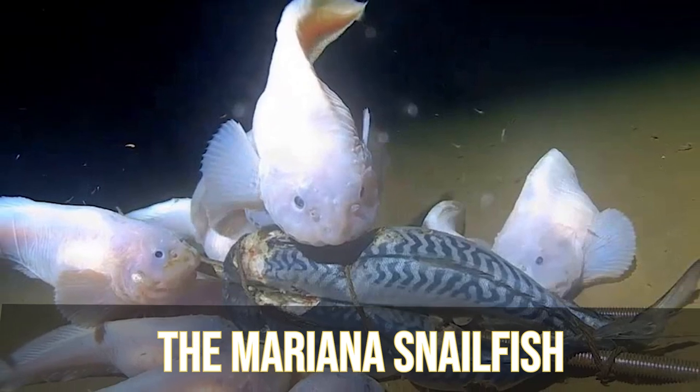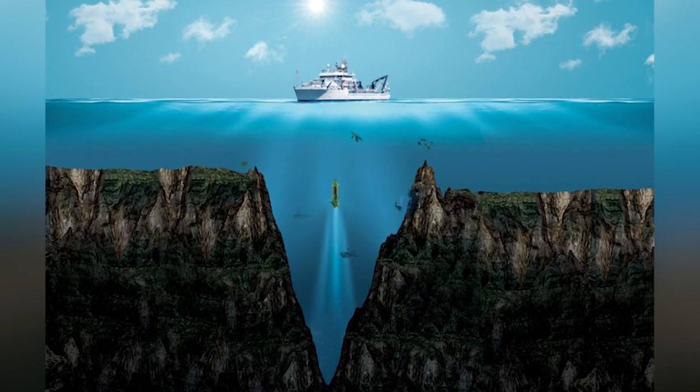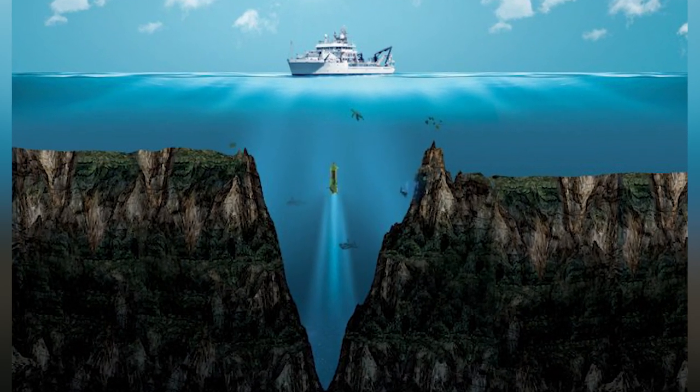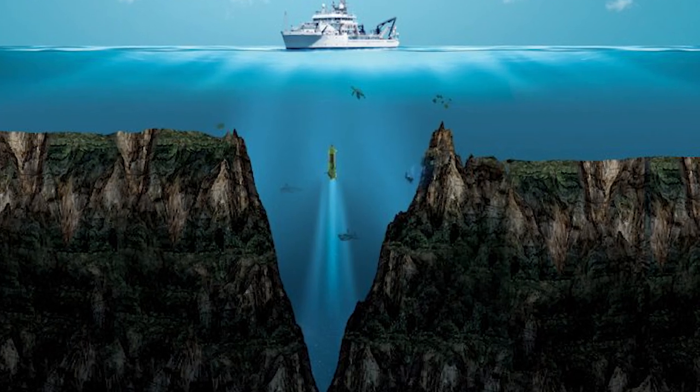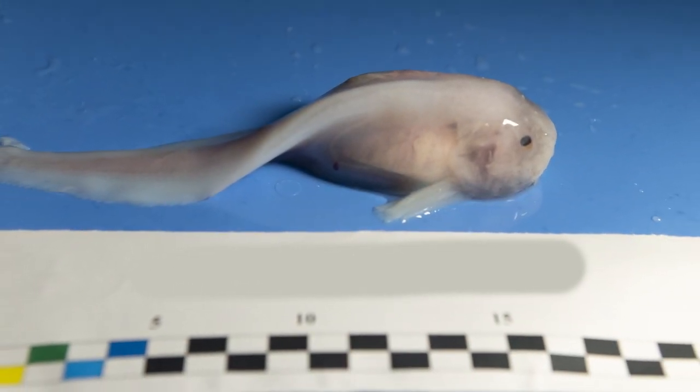Starting off in our number 10 spot, we have the Mariana Snailfish. The Mariana Snailfish is found quite deep in the Mariana Trench, in a range of 6,198 to 8,076 meters deep, or 20,335 to 26,496 feet. This was an important catch because it gave researchers a chance to further their understanding of what anatomical, physiological, molecular, and genetic adaptations are required for animals who make their home in this extreme environment.